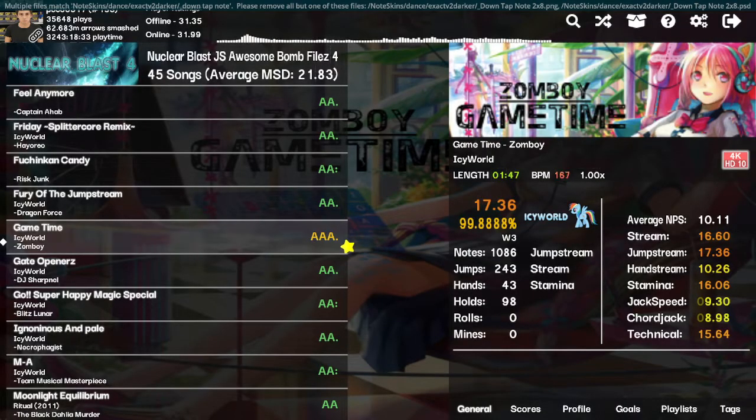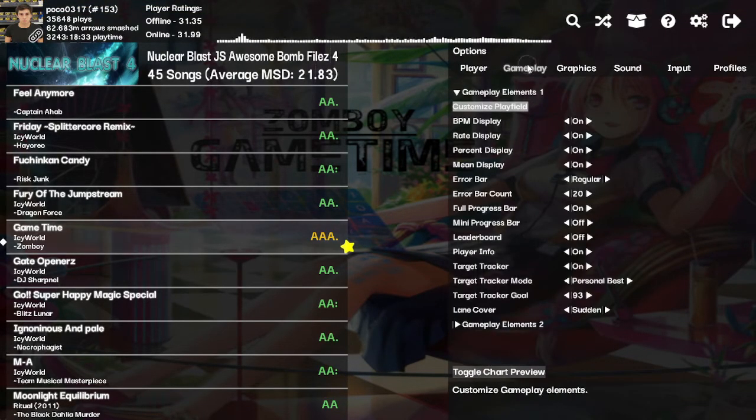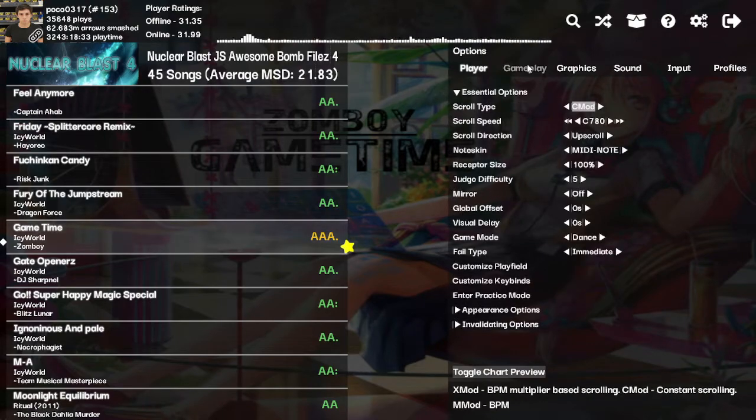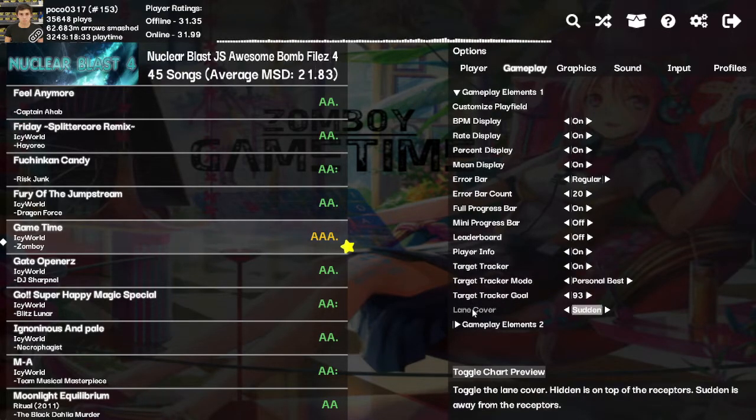I'm gonna teach you how to use the customized gameplay. You open settings and then you go to gameplay. You can also press 2 to get to this screen. On this screen you've got a list of all of the elements that are in the gameplay screen, which you can turn on and off, and there's a couple of specific settings that you can change.